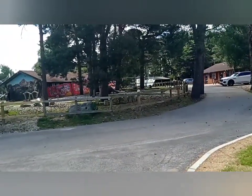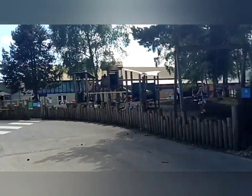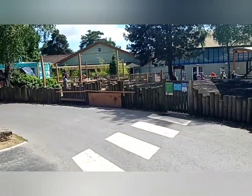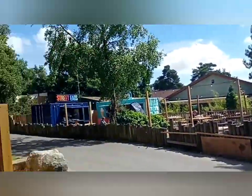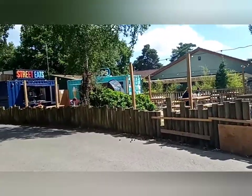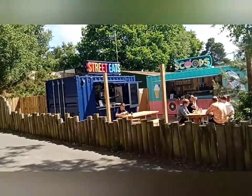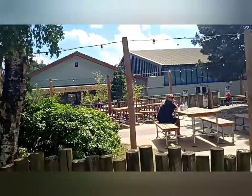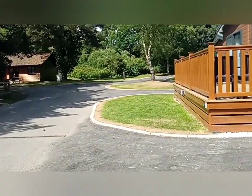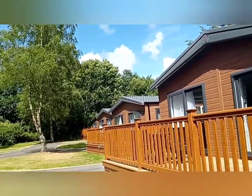There's the kiddies area. We're actually higher than we normally are. There's your kids park. Here's the restaurant, boat house, and then you've got the new Street Eats and a Scoop. This is the first time we've been here in seven years, and this is the first time we've stayed in this type of lodge. These are the four lodges as you can see, and I'm going to end it here.